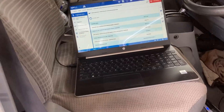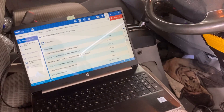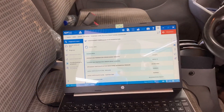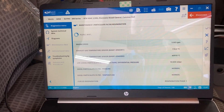Hello everyone, this is Neil from Caribbean Tools and Equipment Ltd. Today we are doing a regeneration on a Toyota Toyo Ace using the Agile Test HD Kit. As you can see, the regeneration is in progress.